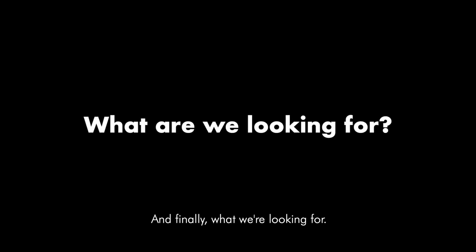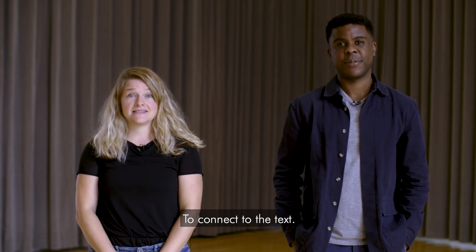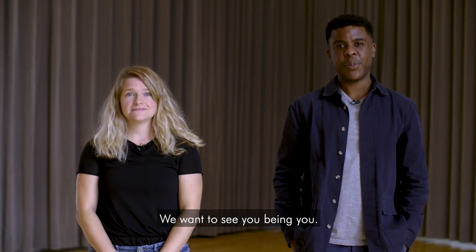And finally, what we're looking for: we want you to speak truthfully from yourself, to connect to the text. We want to see you being you.